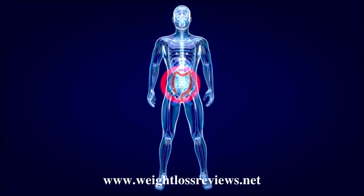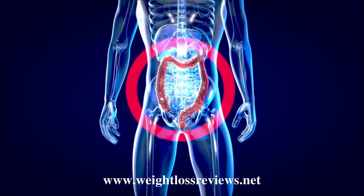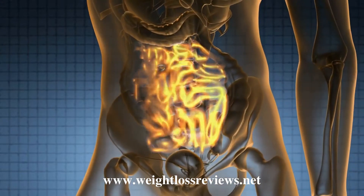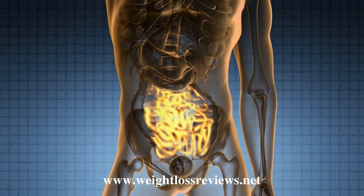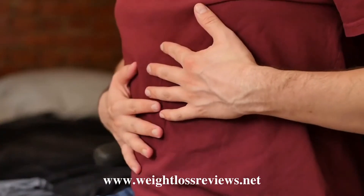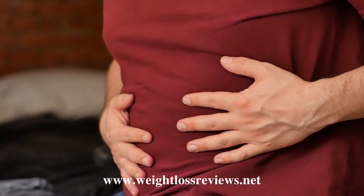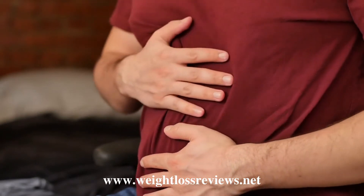SinoGut manufacturer background information: SinoGut is developed by Samuel Barth, who initially suffered from severe gut issues. Constipation and bloating would leave him feeling uncomfortable and significantly disrupt his day. After years of research, he discovered a formula that helped him solve his digestive problems once and for all. Now he's sharing his discovery with the world, allowing anyone to combat digestive discomfort.